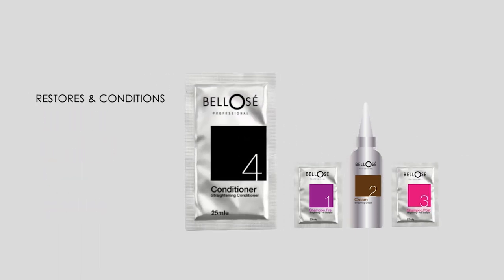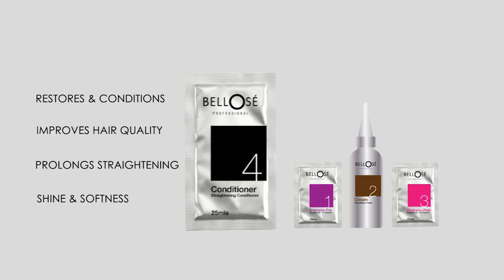Conditioning cream that restores damage caused by thermal, chemical or mechanical treatments, improves the quality of the hair, prolonging the straightening effect and provides shine and softness.